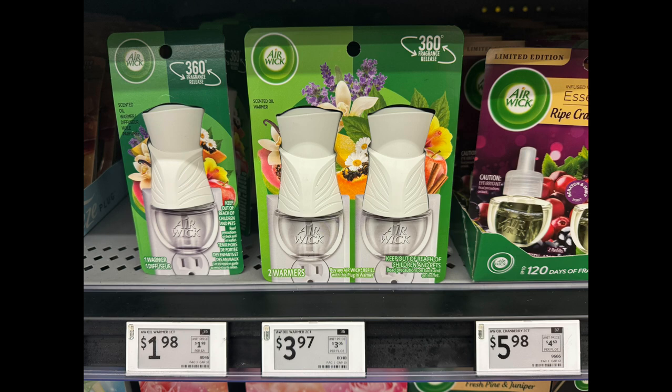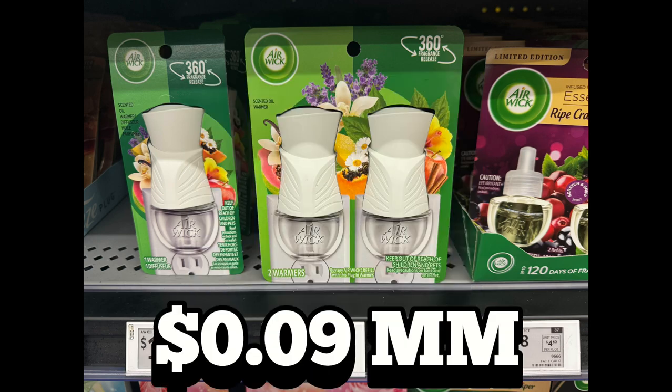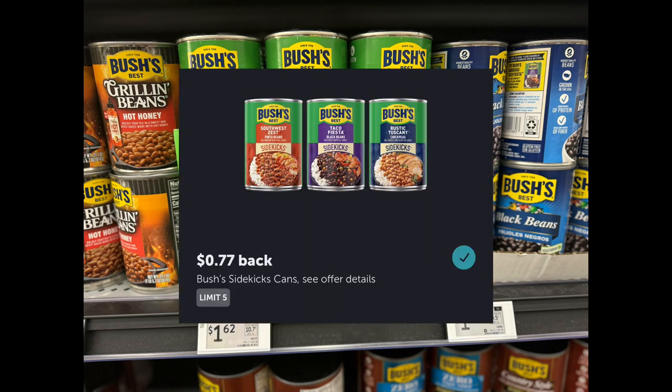The Airwick twin pack warmers are priced at $3.97. Ibotta is giving back $4 with a limit of three, making three of these packs a $0.09 money maker.